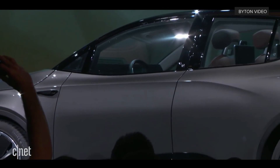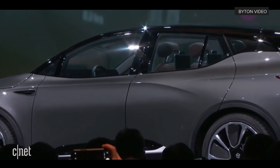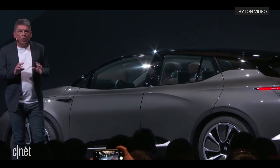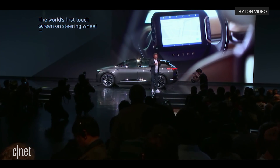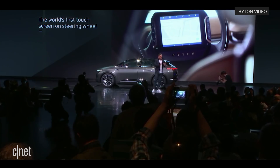In addition to the world's first shared experience display, the car features the world's first touch screen on a steering wheel going into series production. This pays into our principle of safety, so that the driver can always interact with the vehicle in the direct field of vision.